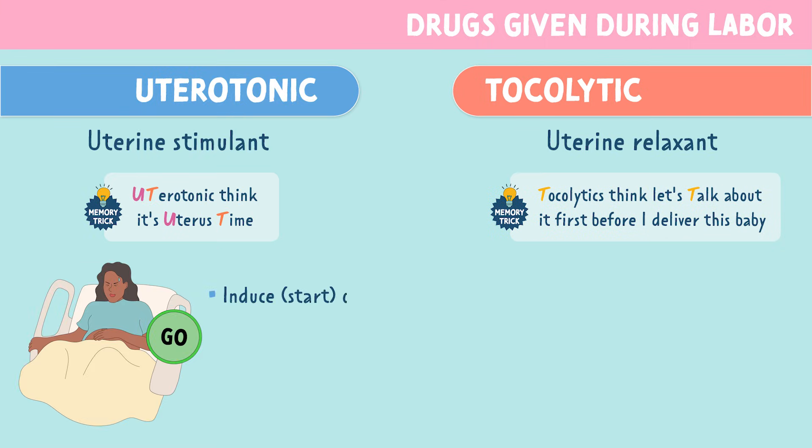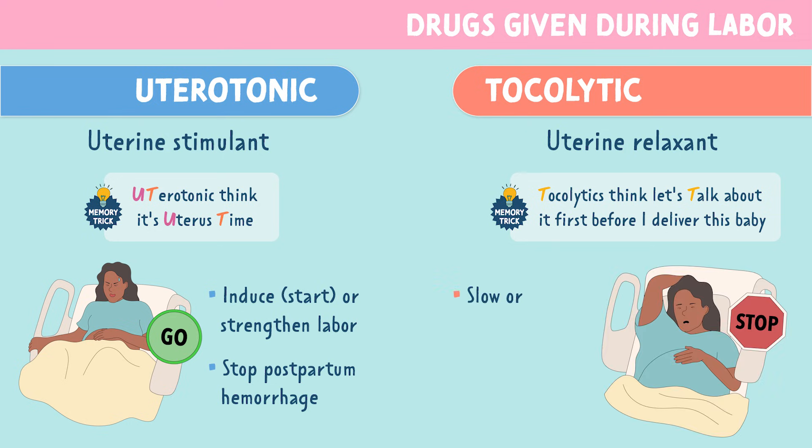Uterotonics are given to induce or start labor and to strengthen the labor. They're also used to stop postpartum hemorrhage. Tocolytics are the opposite — these are used to slow or delay preterm labor, and it gives the baby time to mature in utero.